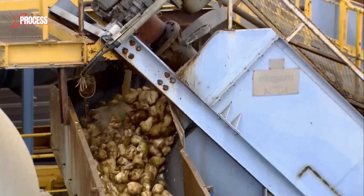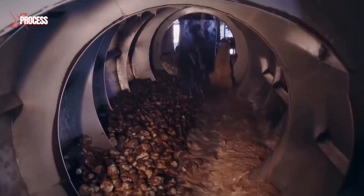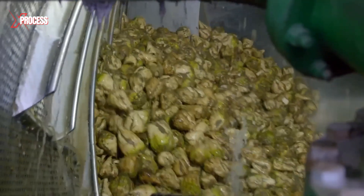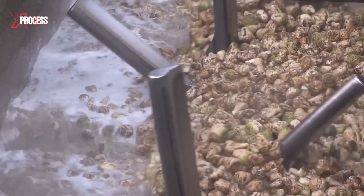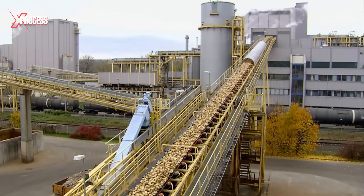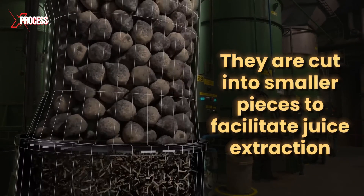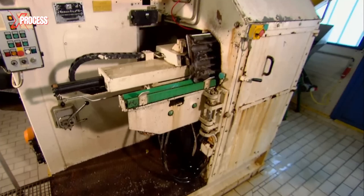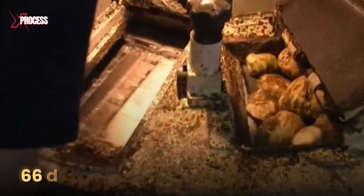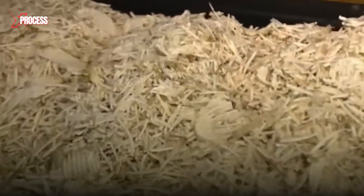Heavier debris separates, falls to the bottom, and is discarded. However, leaves are still mixed with the beets, and the beets remain too dirty. Therefore, they are sent into another rotating drum that functions like a giant washing machine. Once the beets are clean and ready to be processed into sugar, they are cut into smaller pieces to facilitate juice extraction. Inside a room-sized cutter, razor-sharp blades slice the beets like potato chips. Its 66 rows of blades spin 20 times a minute, producing millions of very thin strips.